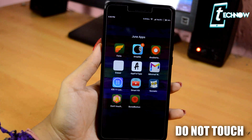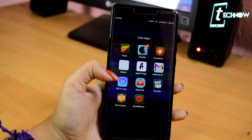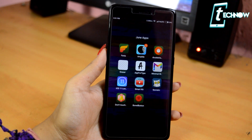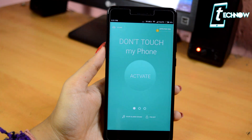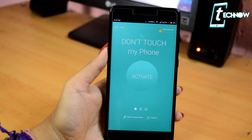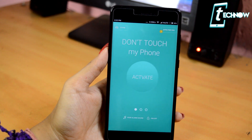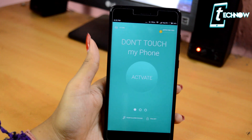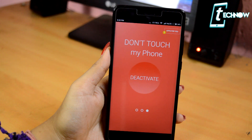The next app is Do Not Touch. This application is quite important for people who are always worried that somebody might touch their device. If you're traveling by bus or train, there's a chance someone might try to touch or steal your phone. What this app does is, if you press the activate option and leave your phone on a table, and someone tries to touch it, it will make an alarm sound to notify you. If we click activate, it gives us three seconds, and after that, if the device is slightly moved, it starts the alarm.